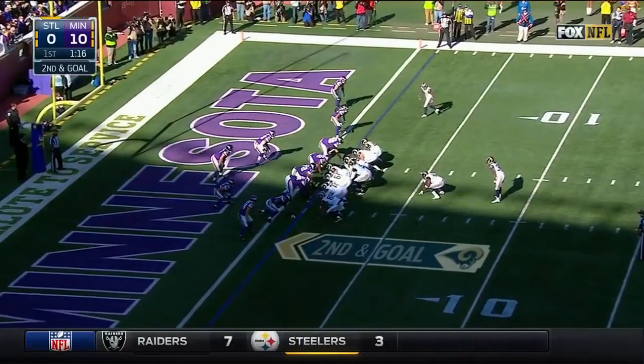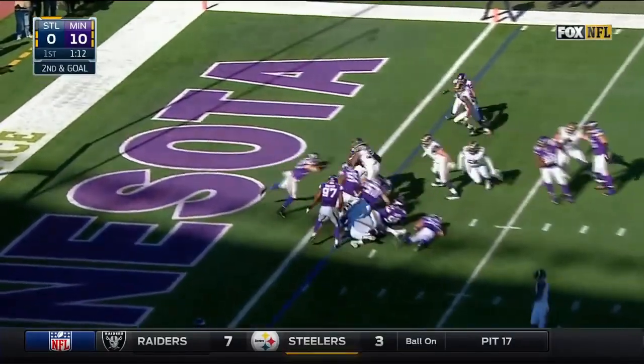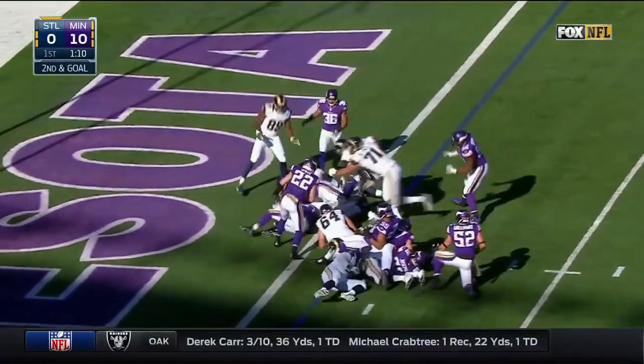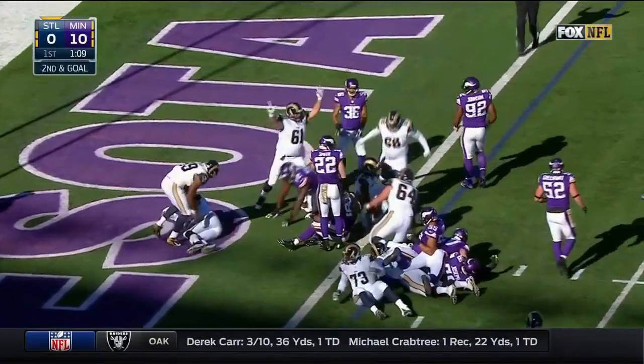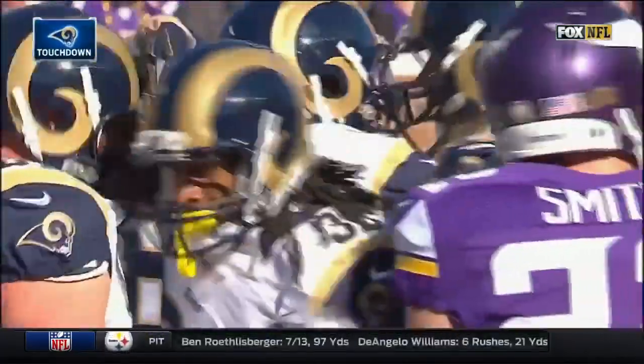He's a lot. Where's Gurley? A good one. Gurley slams, stays on his feet, and into the end zone goes a rookie out of Georgia, and the Rams are on the board.